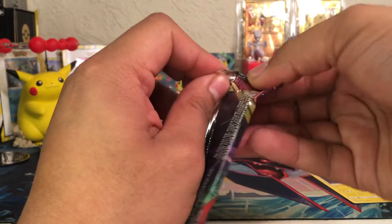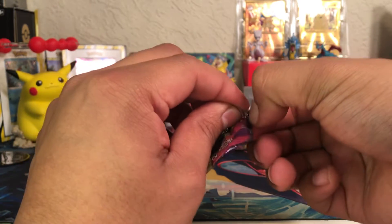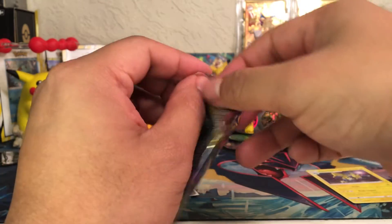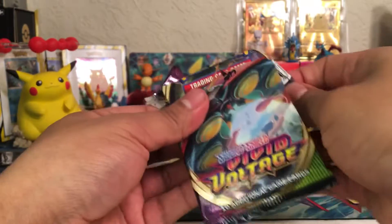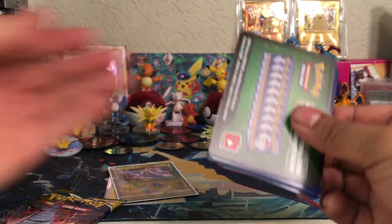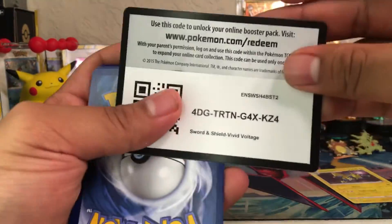We got Vivid Voltage here. Vivid Voltage is an awesome set — there are still a lot of holos, but I haven't been able to pull from the set. There's a lot of them, like Xerneas. We got a green code card again — ladies and gentlemen, that's kind of not the way I wanted this to go.